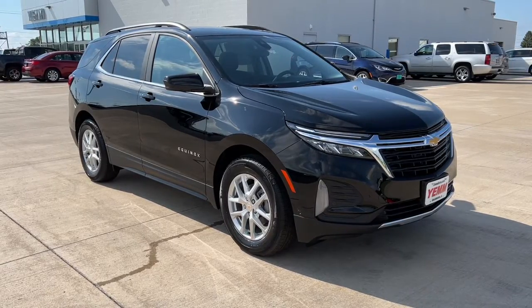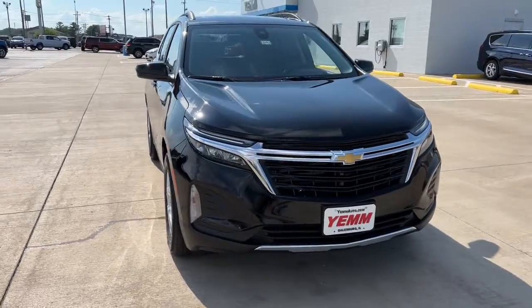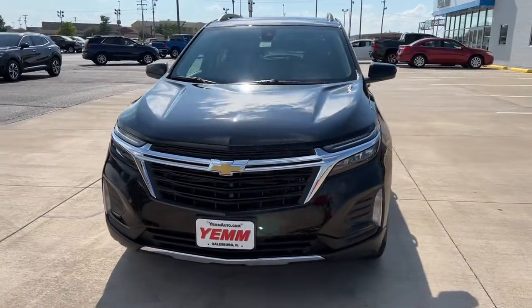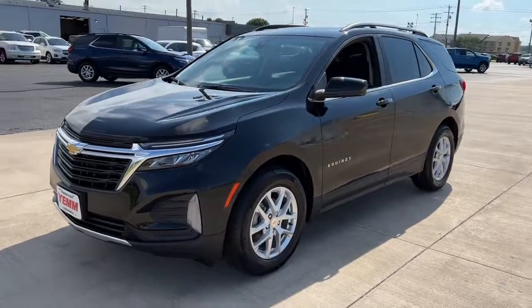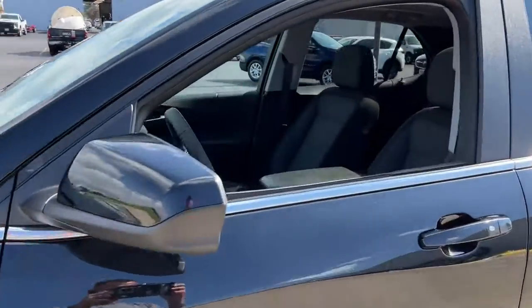You're going to love the 2022 Chevrolet Equinox. The advanced safety features, passenger-friendly cabin, generous cargo space, and connected technology of the Equinox help you navigate every twist and turn of the road with confidence and style.